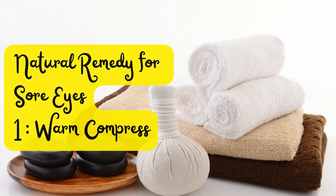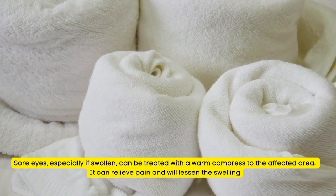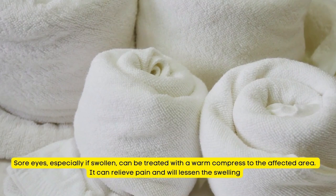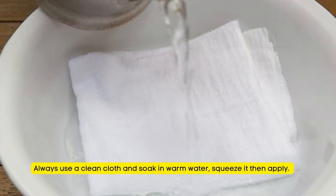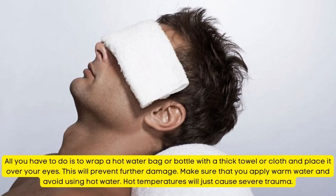Natural Remedy for Sore Eyes Number 1: Warm Compress. Sore eyes, especially if swollen, can be treated with a warm compress to the affected area. It can relieve pain and will lessen the swelling. Always use a clean cloth, soak in warm water, squeeze it then apply. Applying a warm compress will inhibit or reduce the growth and reproduction of bacteria and germs. Wrap a hot water bag or bottle with a thick towel and place it over your eyes. Make sure to use warm water and avoid hot water, as hot temperatures will cause severe trauma.